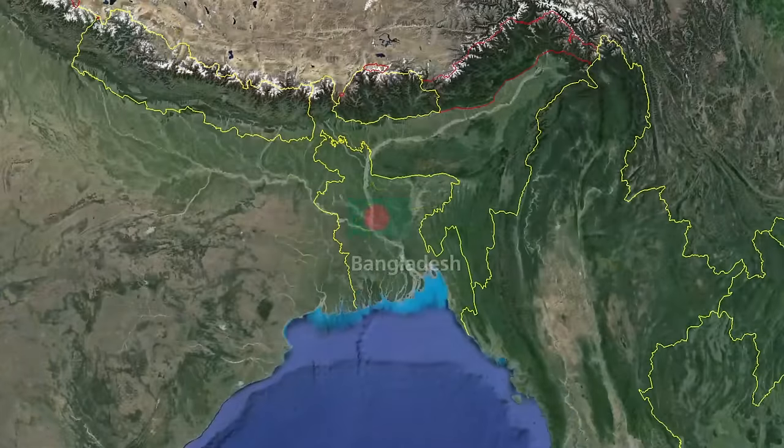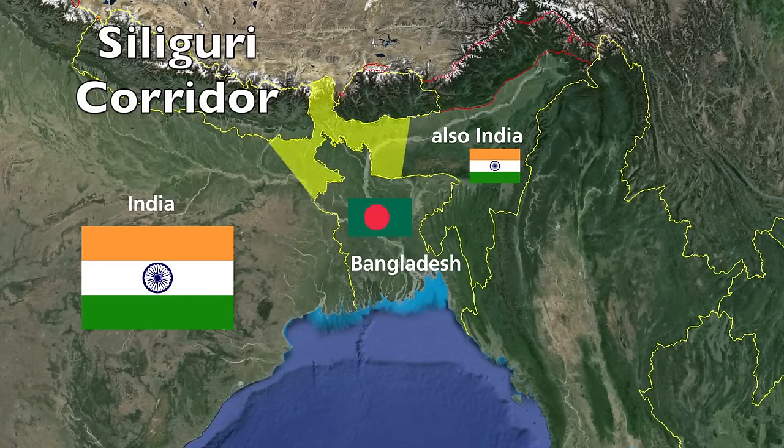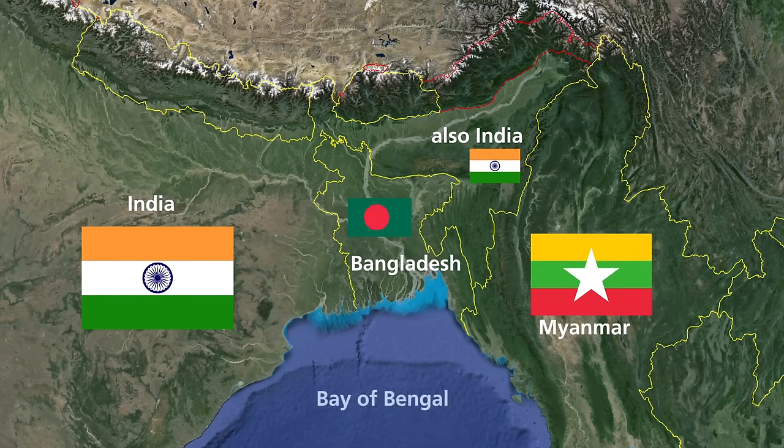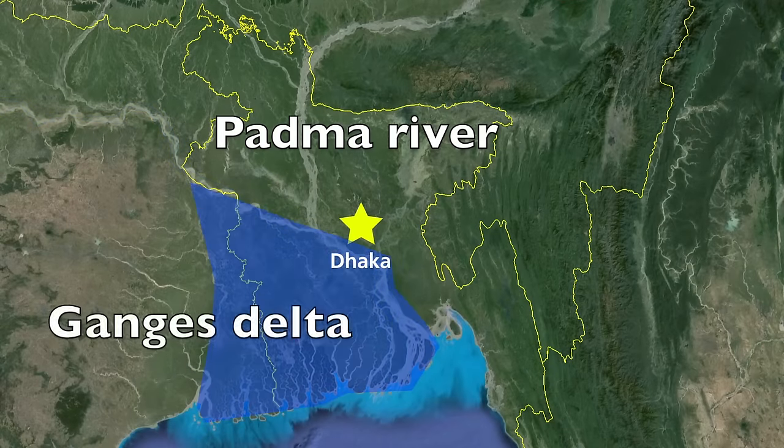This is gonna be really fun because Bangladesh has some of the most confusing territories on the planet. First of all, the country is located in Asia, east of India, and almost completely surrounded by India, including that narrow little Siliguri Corridor, or the chicken's neck of India. There's also a small but reasonably sized border with Myanmar in the southeast, and the Bay of Bengal to the south. The capital and largest city is Dhaka, located in the lower central region right above the Padma River and the Ganges Delta.